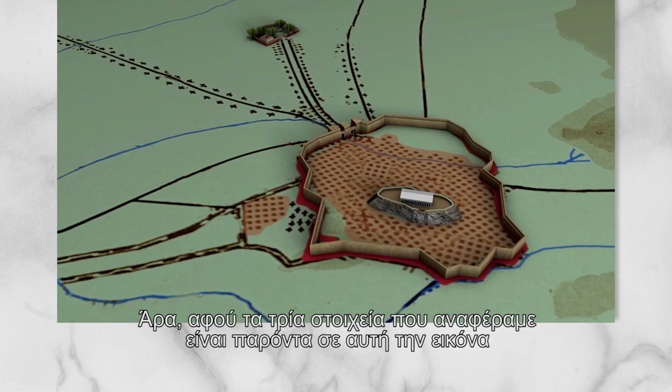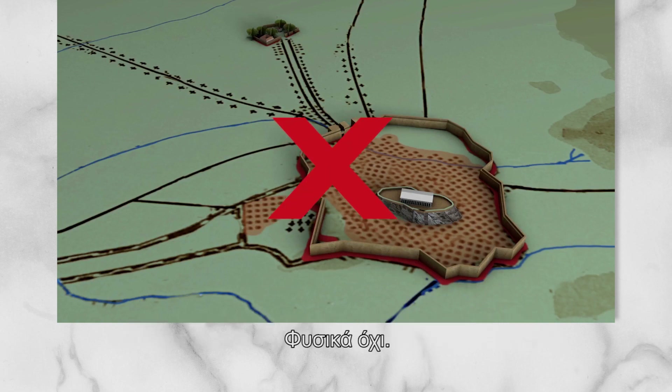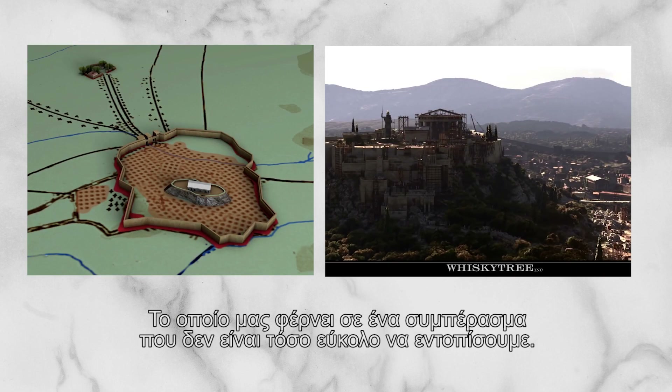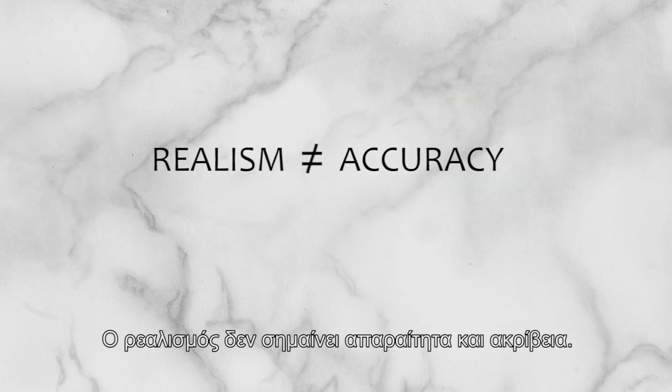Since these three basic elements are present, is this image enough to be granted a 'this is how ancient Athens really looked' headline? Of course not, for many reasons, but the main one being that what we see here is not at all realistic. Which brings us to an important conclusion that is actually not easy to discern: realism does not automatically mean accuracy.